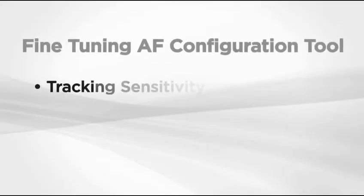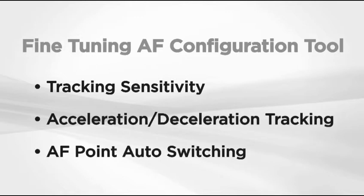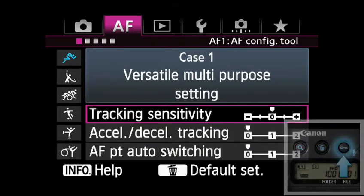Within each of the six configuration cases, there are three settings that allow for fine-tuning. Simply select the case and press the Image Protect button to access.